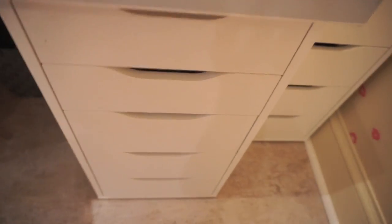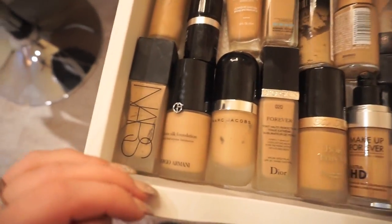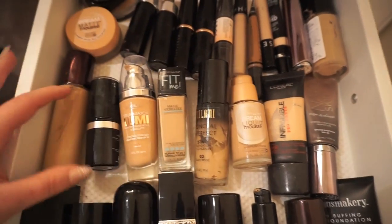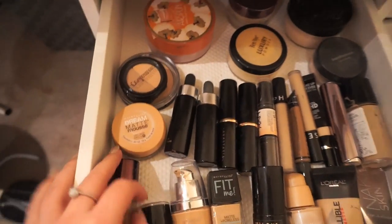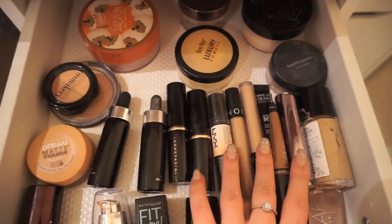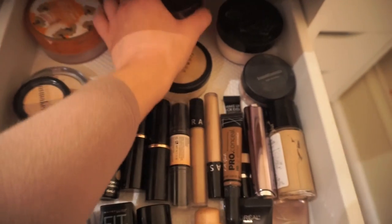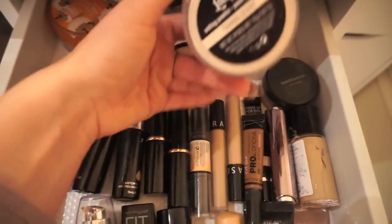Underneath there I have the motherload of foundations — again, this is one of those things I just keep convincing myself I need more of, and then it just winds up being a drawer of 50 foundations. I admit I have a little bit of a makeup problem — sue me. I also keep some powders, concealers, and other complexion products in here. I have my Airspun powder which has been my go-to lately since I ran out of my Laura Mercier, plus various loose powders.